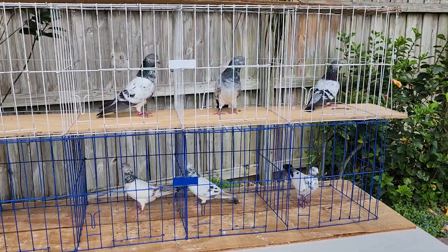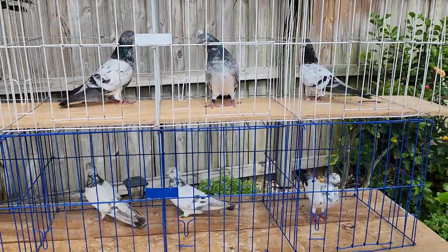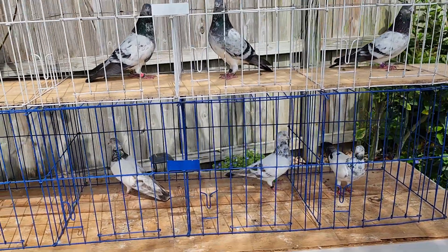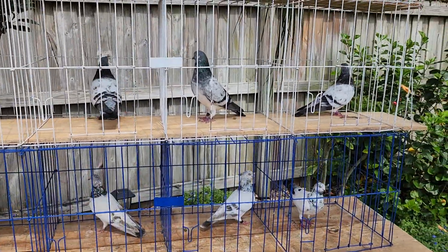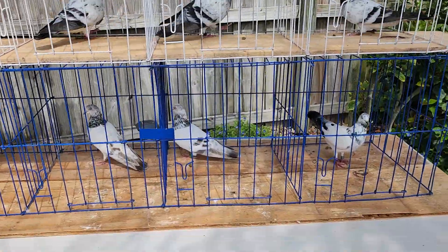Let me see what's going on today at the Red Eye Loft. When you're breeding and keeping young ones, you have to move out older ones. I have too many breeders, so I have to move some out — let's get to it. All the ones on the top are cocks and the three at the bottom are hens.